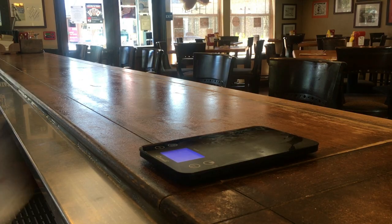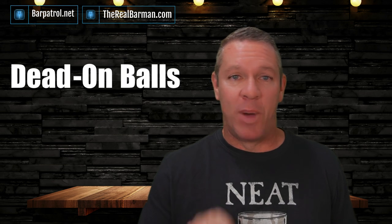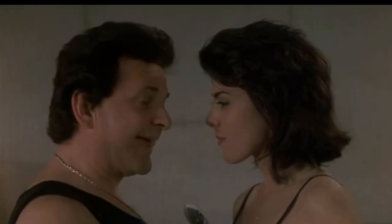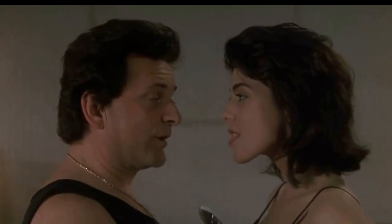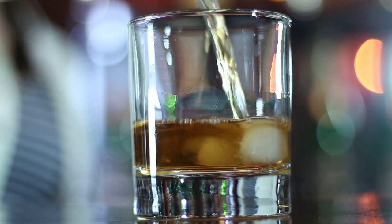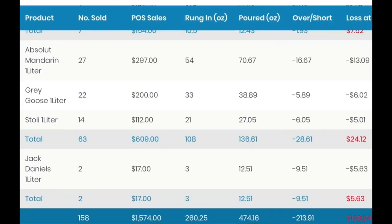Bar Patrol, on the other hand, uses a Bluetooth scale, which is dead-on balls accurate — as Marissa Tomei from My Cousin Vinny would say — which means there's a narrow 1 to 2% margin of error. This is huge, not only for your sitting inventory count, but also if you're tracking bartender pours and you want to determine exactly what your variance is, down to the one-hundredth of an ounce.